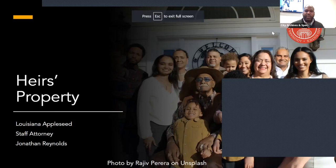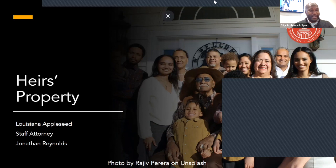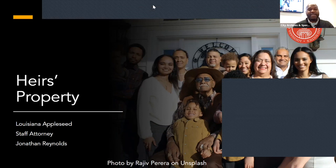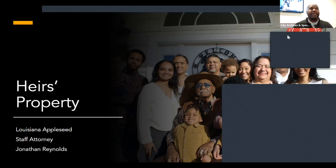Good afternoon everybody. My name is Jonathan Reynolds, I am the heirs property staff attorney for Louisiana Appleseed. Today we're going to not only talk about heirs property and give you the basics and a general idea of it, we're also going to talk about different resources available at the New Orleans Public Library that you can use to do your own heirs property research.